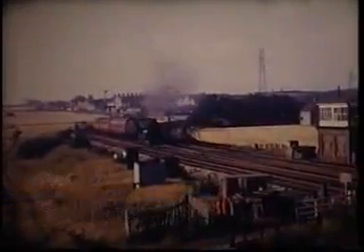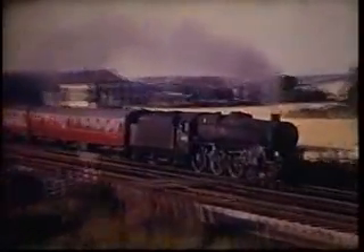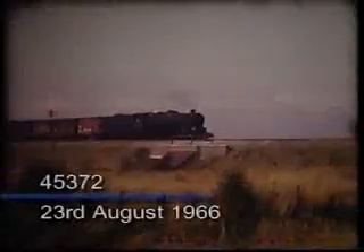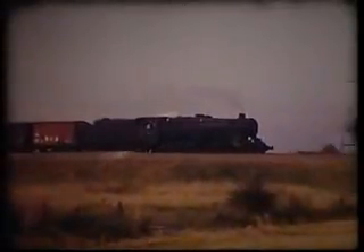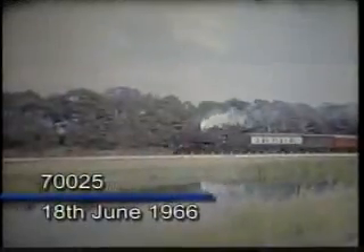This lightweight train is joining the mainline from the Erlstown direction. Like some other parcels trains on the West Coast, it carries the Class 1 express passenger headlamp code.